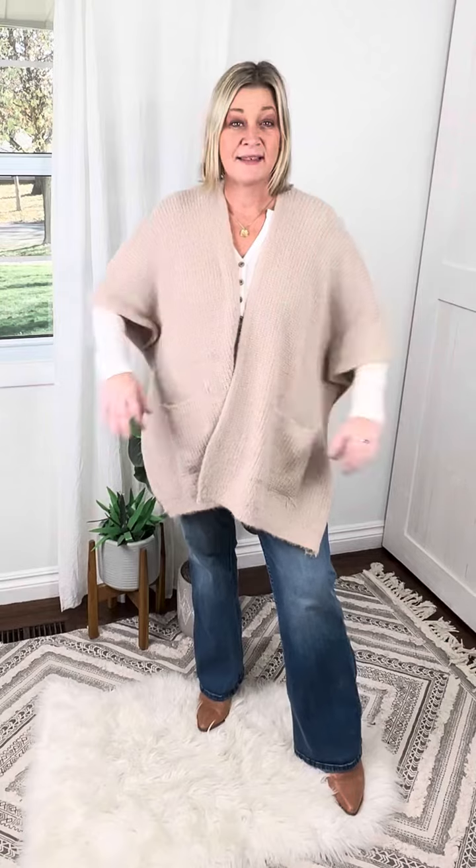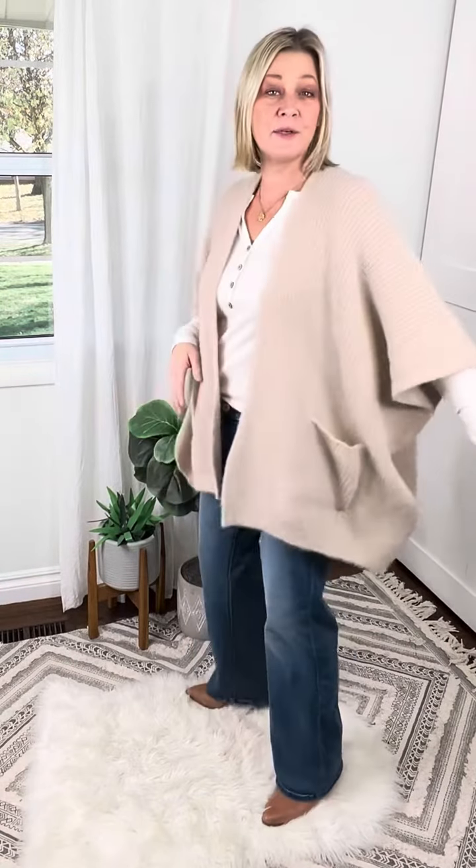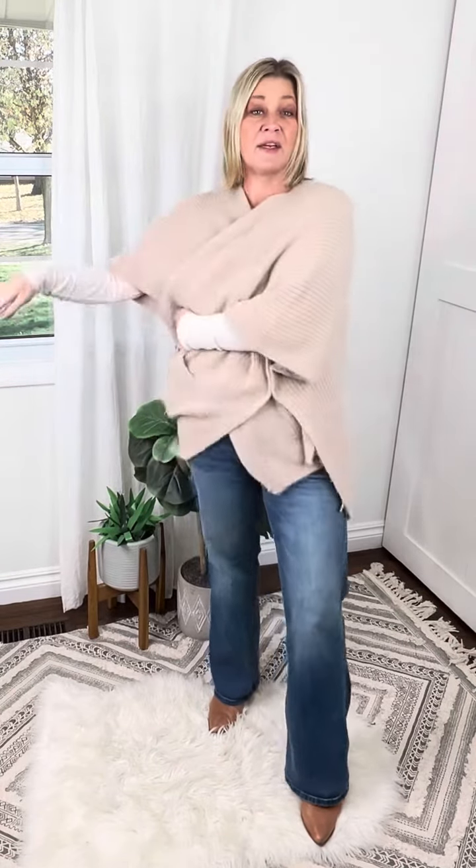Super cute. These are one size — you can see they are nice and roomy but drapey. I am a medium, so you can tell I still have plenty of room inside. I could completely wrap this around, but it works. Definitely snag it this week.